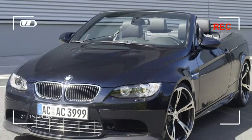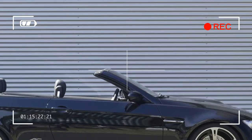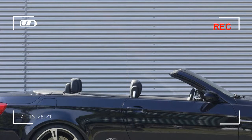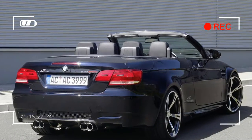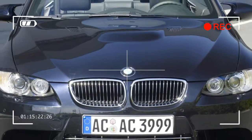The power dome on the bonnet hints at the powerful 4.0-litre V8. It is flanked by two AC Schnitzer bonnet vents, which emit a greedy intake howl during driving. At the sides, the open-air sports car shows its muscles in the form of flexibly-molded side skirts which emphasize the wheel arches.